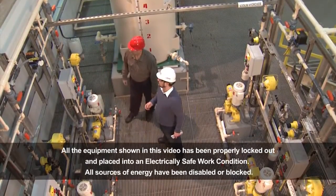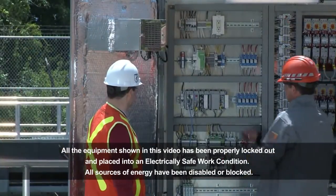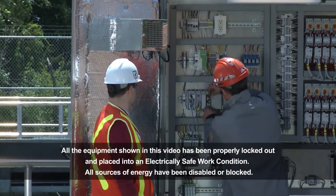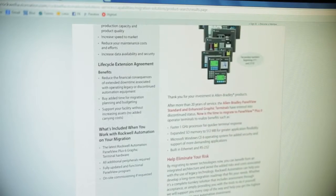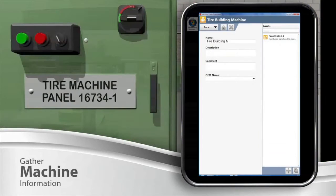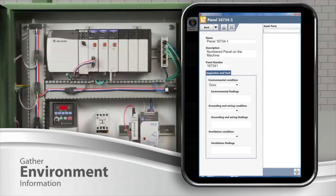Rockwell Automation can help you address your plant's automation obsolescence, so you can develop a strategy for mitigating and ultimately eliminating your risk. We provide online tools, product notifications, and full service assessments, such as the installed base evaluation with product life cycle coding, that help you identify potential risks across your enterprise.